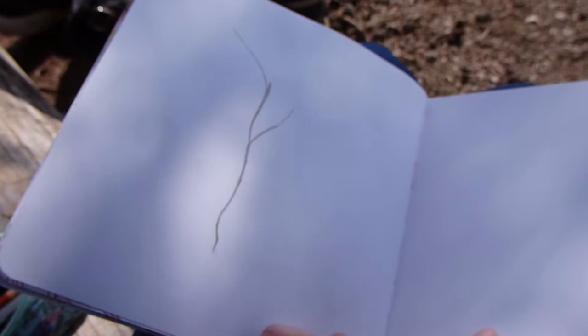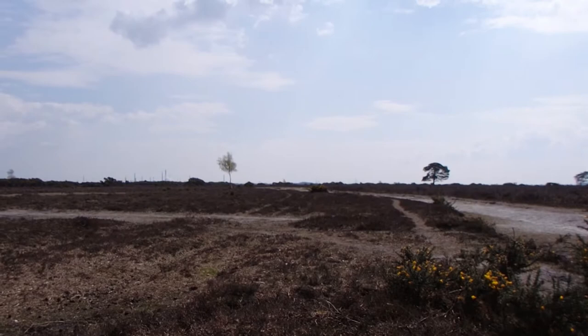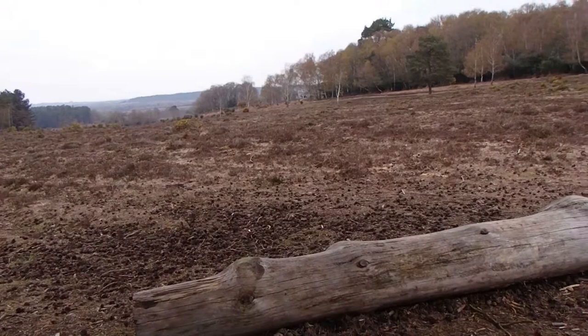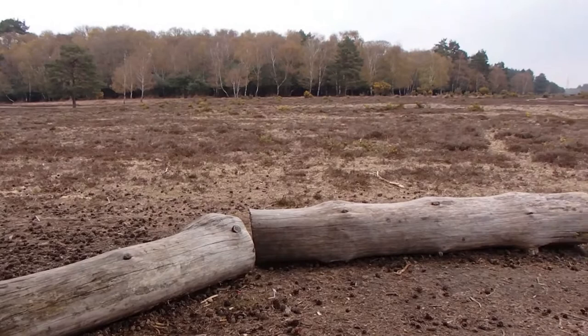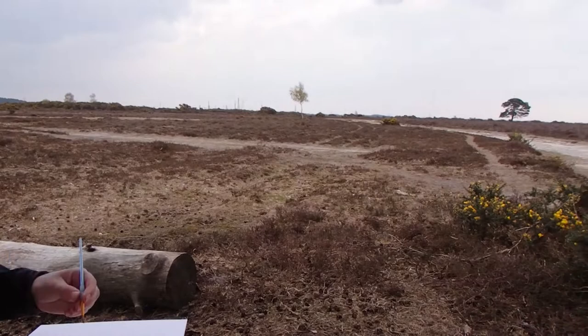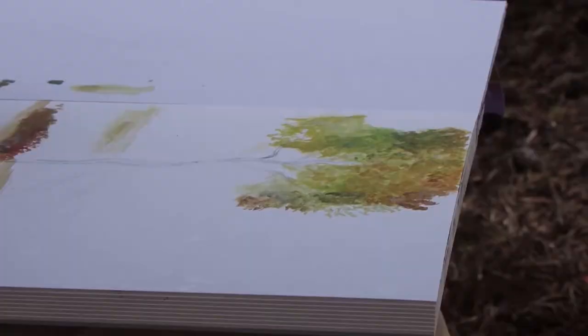This is where we decided to stop and paint. It was actually a really good spot because it started raining not long after we'd sat down, but because of the tree, luckily we hardly got wet at all. We really are so lucky to have such a beautiful place within walking distance. We decided to paint this lone silver birch tree, as it seemed to be the thing that caught our eye the most.